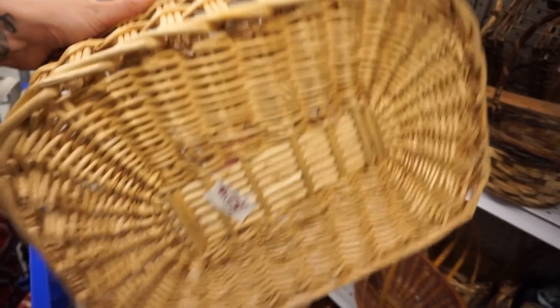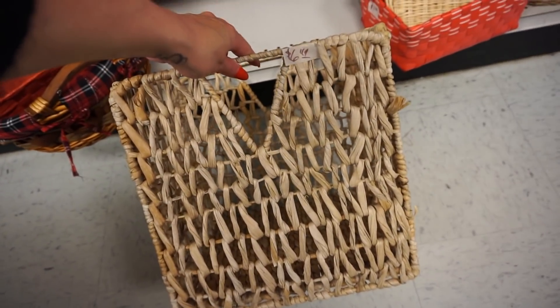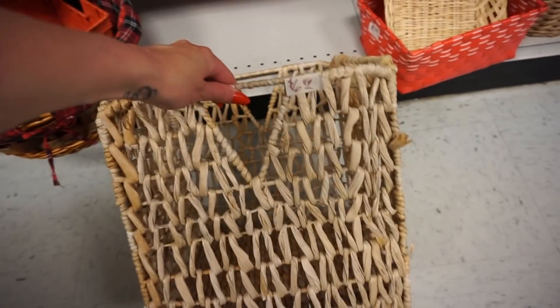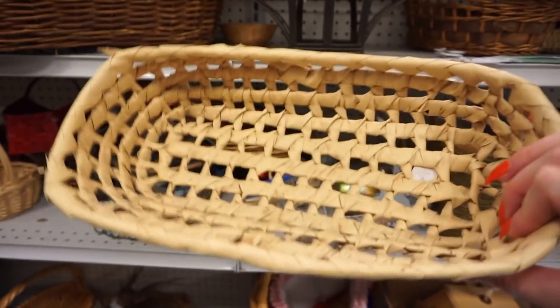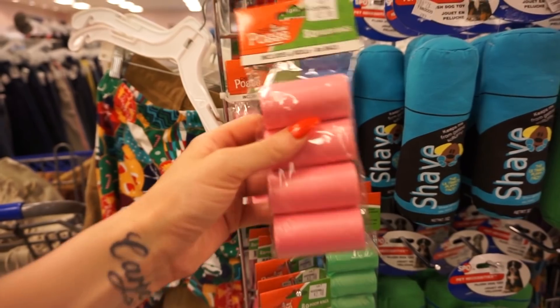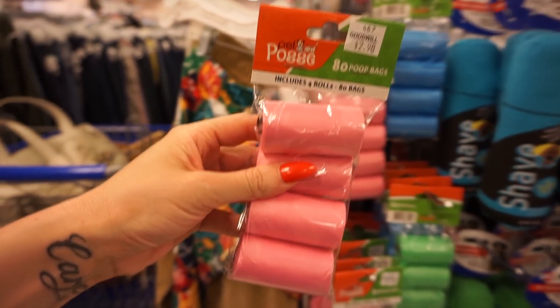Two bucks. Two-fifty — love it. This one's really cute too but it's six dollars, so I think I'll go with the one that's two dollars. This would be cute to put like fruits and vegetables in. I legit need these dog poop bags.